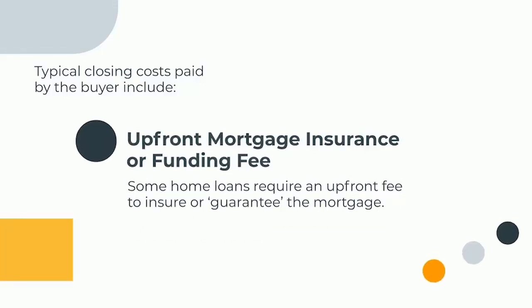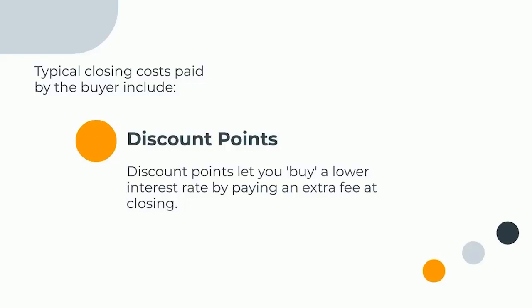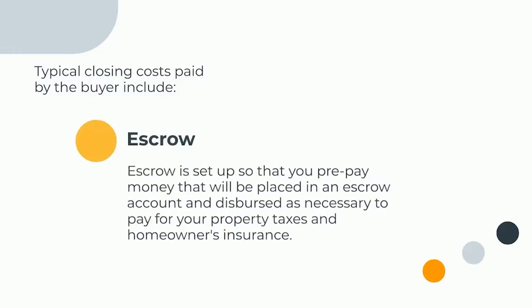Title insurance provides protection against undiscovered claims. Some home loans require an upfront fee to insure or guarantee the mortgage. Government-backed home loans like FHA, VA, and USDA mortgages all have an upfront fee, though you can roll this fee into your loan amount instead of paying it at closing. Discount points let you buy a lower interest rate by paying an extra fee at closing.